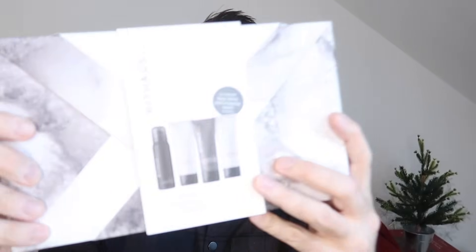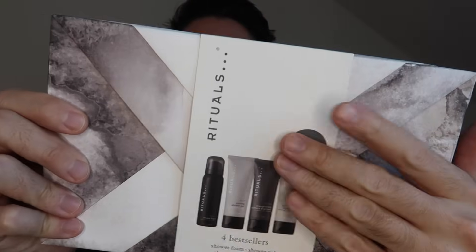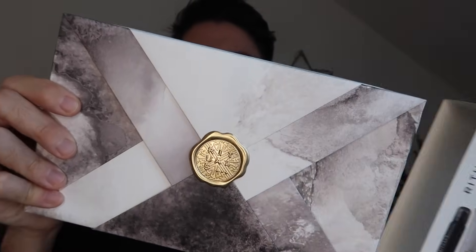Rituals do some lovely stuff and they have this gift set with four bestsellers in it. This was actually gifted to me from Next at an event I went to, but I loved the wrapping. If you're somebody that doesn't like wrapping gifts, this one is ready to go. It's £27 and in here you have a shower foam, a cooling shower gel, a strengthening caffeine shampoo — which is really popular, as guys are often looking to strengthen their hair — and also an anti-dryness body lotion.